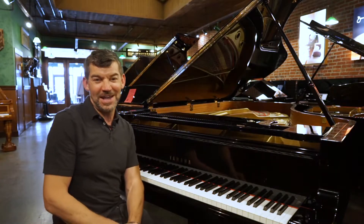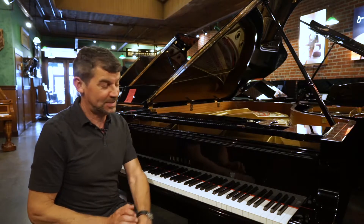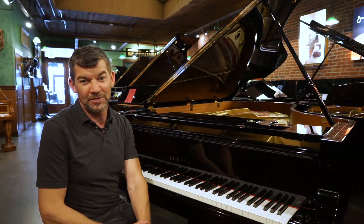Hello. I kind of hacked a Van Halen song there. My name's Fred Riley. I'm with Classic Pianos. Thank you so much for tuning in to our YouTube video.